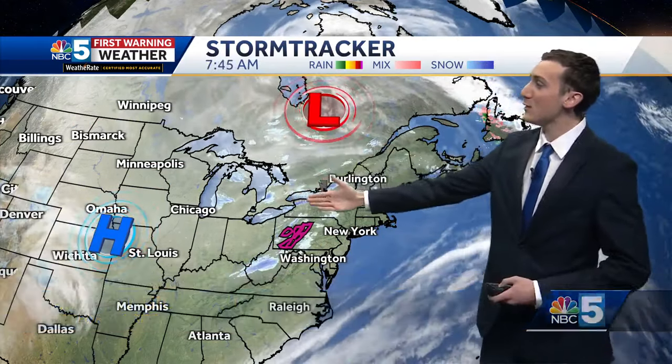Here's a look on StormTracker — an area of low pressure towards Hudson Bay. That's cranking the lake effect snow machine right off of Lake Ontario. There are actually some snow squall warnings into parts of Pennsylvania. Notice this big area of high pressure over the central U.S. — that's bringing in some big arctic cold out of Canada, so really chilly for the central part of the country.